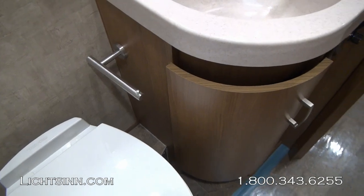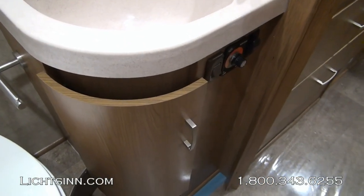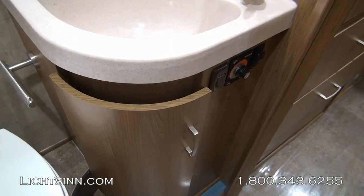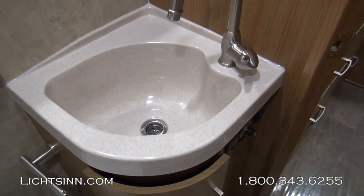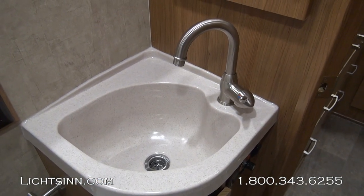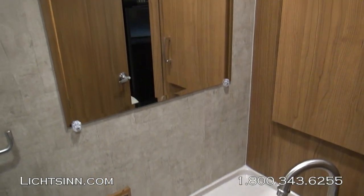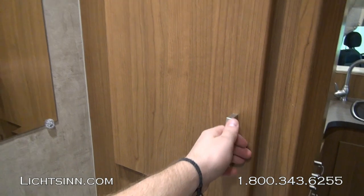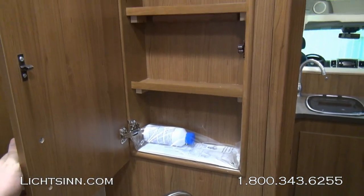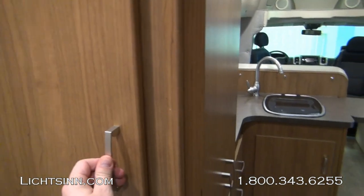One of the three redundant 12-volt on-demand water pump switches is located here. Controls for the all-new tankless water heater include an adjustable thermostat that provides continuous unlimited hot water — a total of 26 gallons of fresh water capacity. It is a very efficient water heater. There is also a medicine cabinet with a tremendous amount of storage above and below the sink.